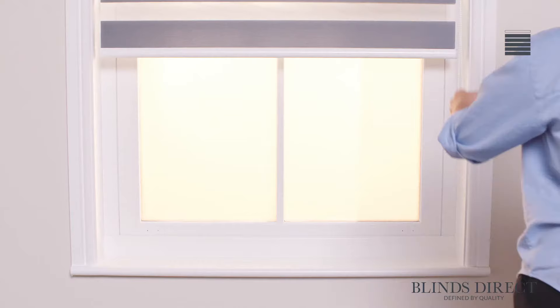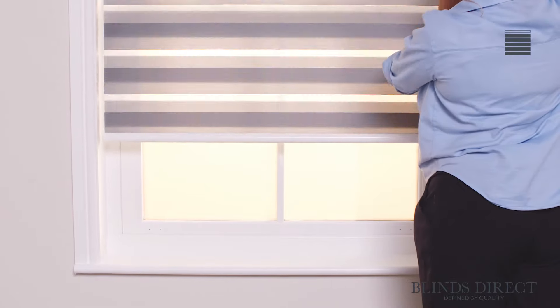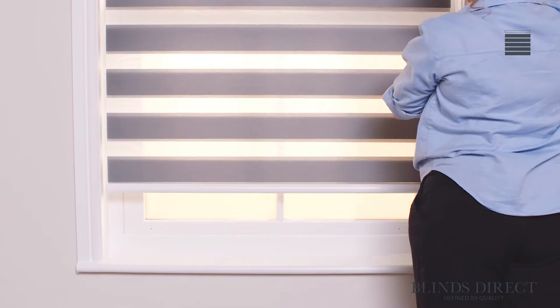Combining the class of wooden blinds with the convenience of rollers, our day and night blinds have been developed to give you full control over the mood of your home. Designed to be easily controlled with precise accuracy, these blinds give you the privacy that you deserve without having to sacrifice on light.